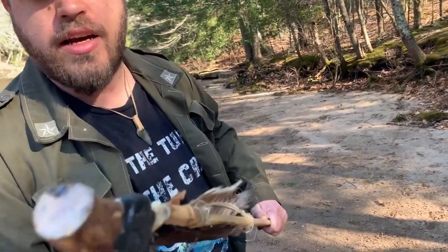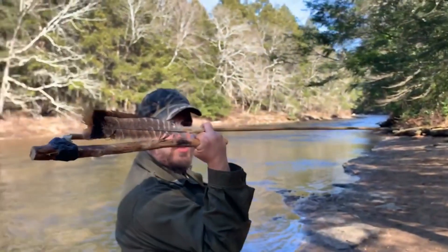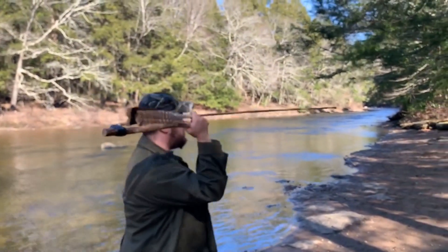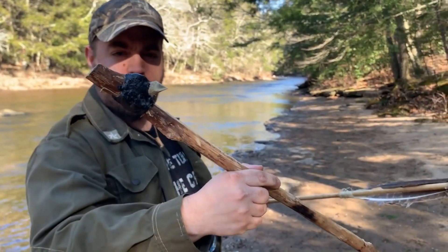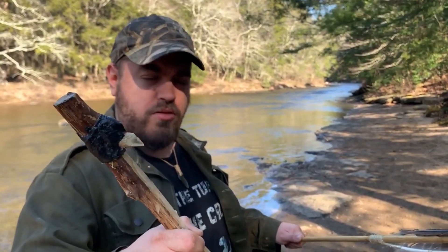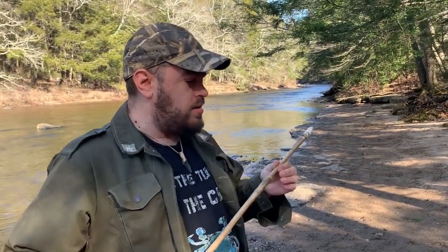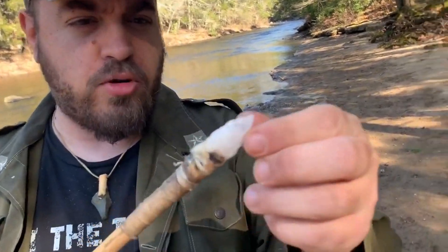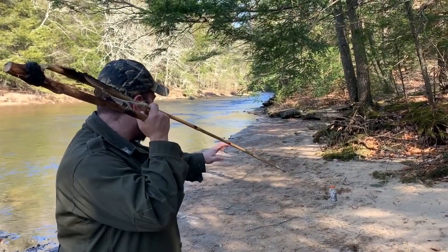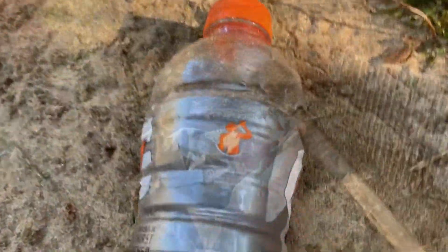A lot of knappers make the points or tools but never test them. I really enjoy testing these materials — hide scrapers, drills, knives, flake knives, whatever artifact I can replicate. Going to creeks and rivers, collecting flint, and then trying to replicate the things found is very intense for me when I do it.